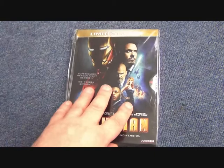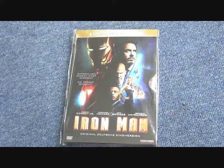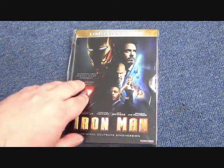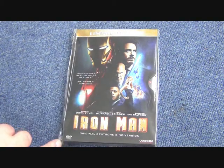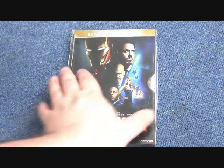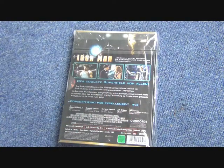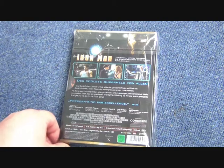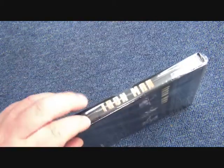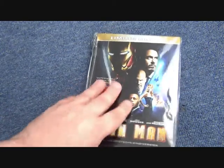Next up is a German release which has a steel tin, which is quite cool. I have mixed feelings about these tins because I don't think they're particularly sturdy, and the corners are razor sharp — if you catch yourself on one of these corners, you're likely going to cut yourself. You pull it out and inside you have your regular DVD. So it's a completely metal sleeve — that is the German release.